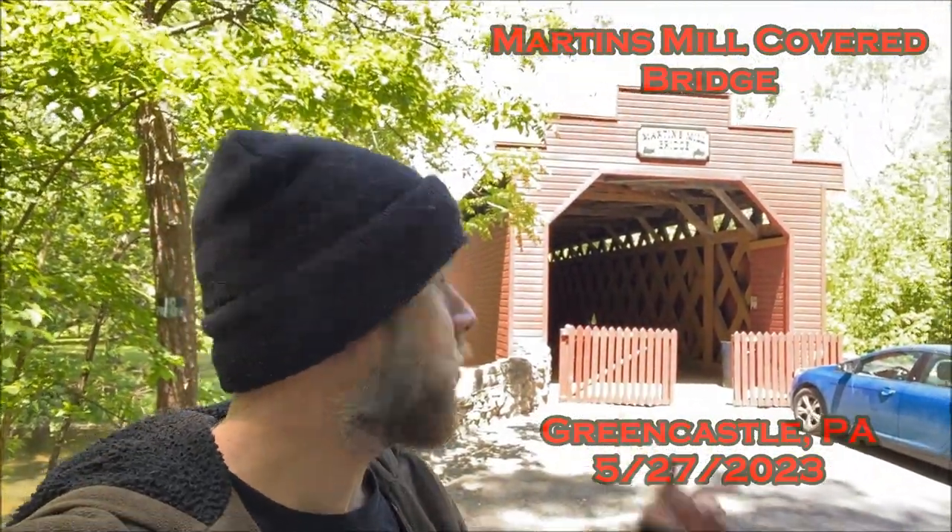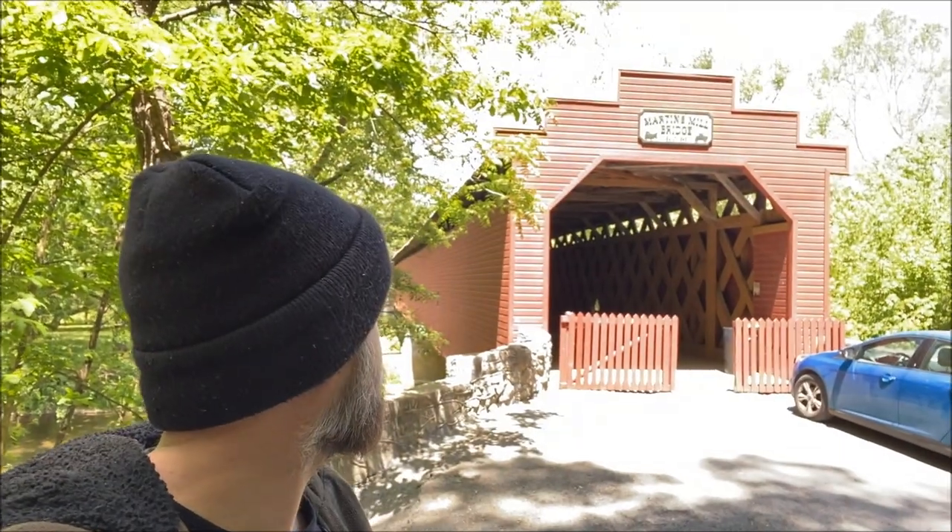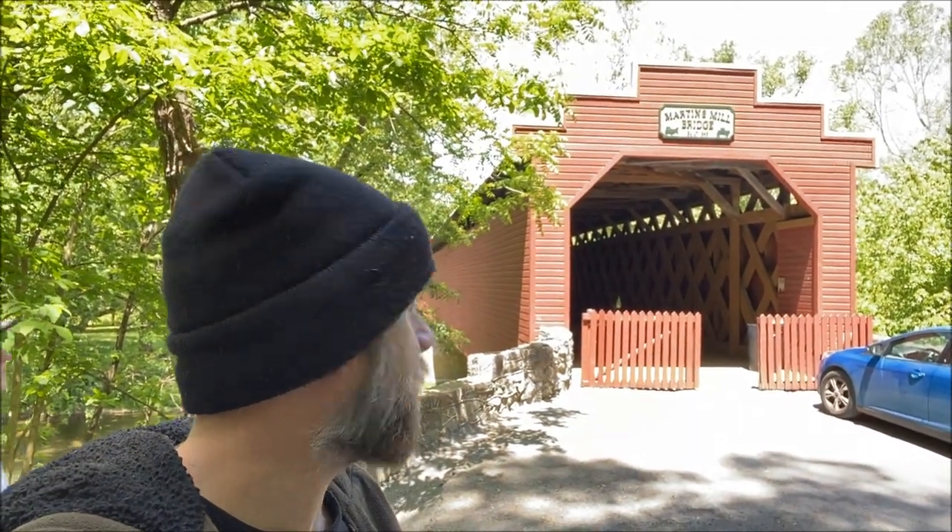What is up everybody? It's Jake here and I'm at Martins Mill Bridge. It was built in 1849 it looks like, and there's Becky. We're gonna flip it around.